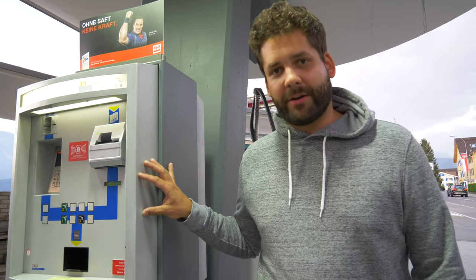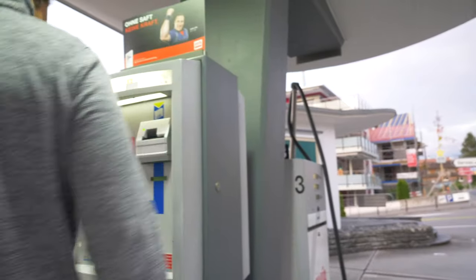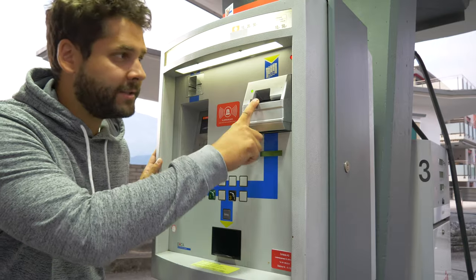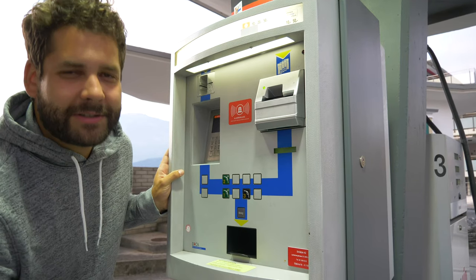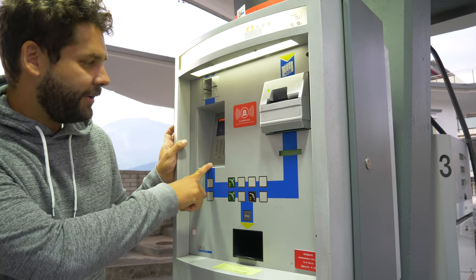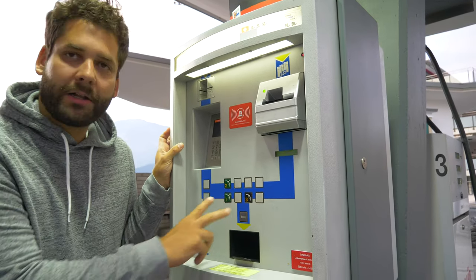All of them have 24/7 access to this kind of machine. You have two options: normal bills — 10, 20, 50 francs. With bigger gas stations they don't accept 1000 franc notes, because obviously if you turn up with one of those you're up to something. Or you can pay by credit card.